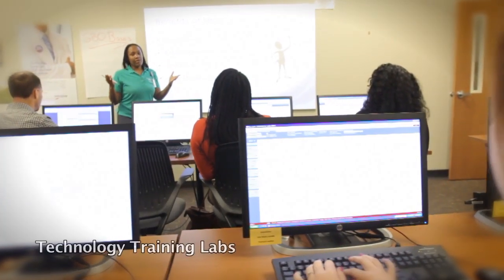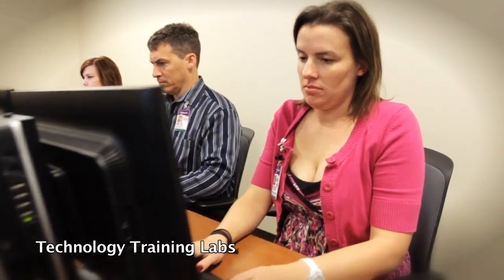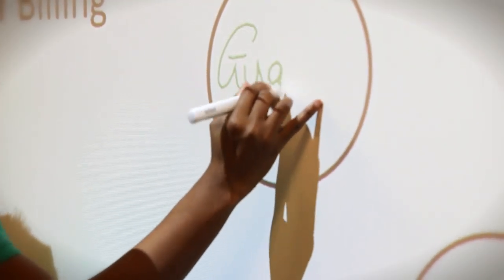Wellstar has added five new technology training rooms to accommodate the growing demand for technology training. Currently, there are a total of 10 rooms and one computer lab that seats 40 individuals. Each room has individual computers, a projector, and a smart board.